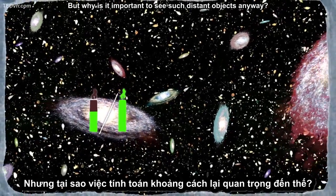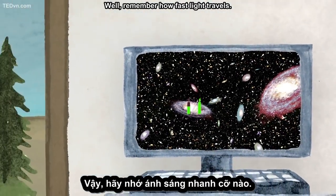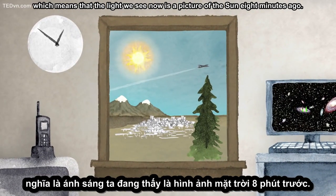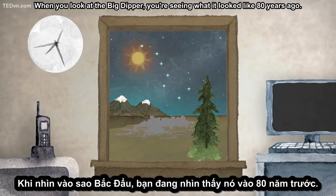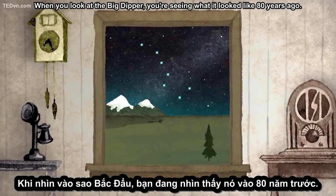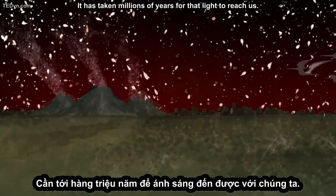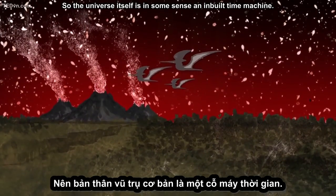But why is it important to see such distant objects anyway? Well, remember how fast light travels. The light emitted by the Sun will take 8 minutes to reach us, which means that the light we see now is a picture of the Sun 8 minutes ago. When you look at the Big Dipper, you're seeing what it looked like 80 years ago. And those smudgy galaxies? They're millions of light-years away — it has taken millions of years for that light to reach us. So the universe itself is in some sense an inbuilt time machine.